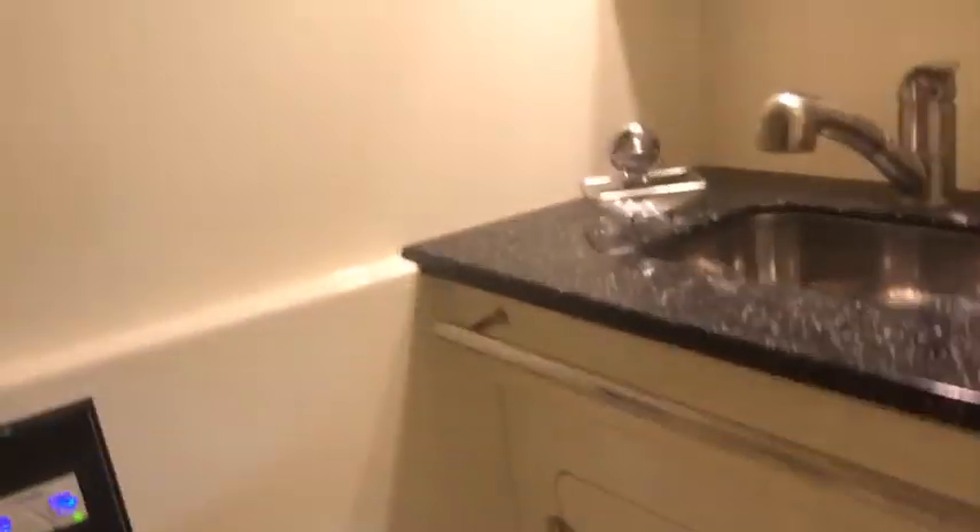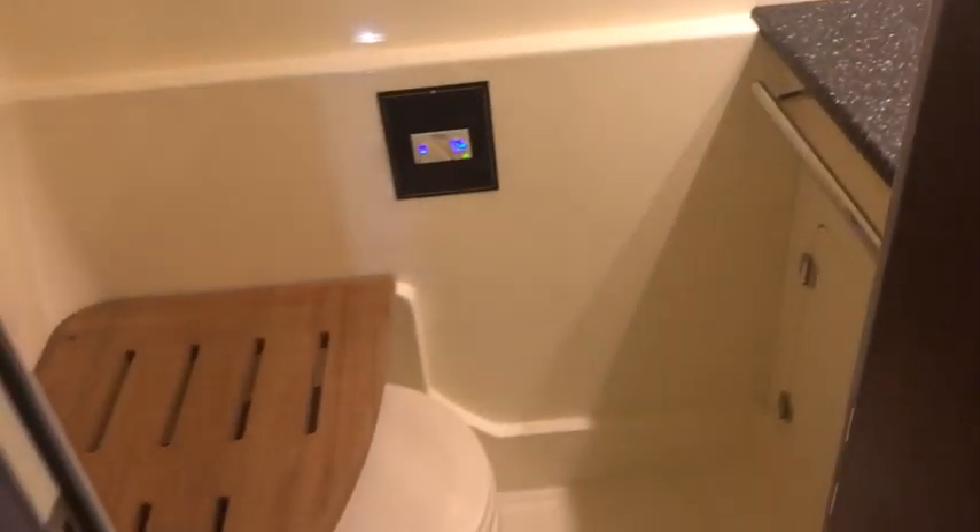A lot of boats this size don't have a full-size guest day head in the back. This one has the shower as well as a second electric flush toilet. So again, this 415 Monterey has some great amenities down here in the cabin.